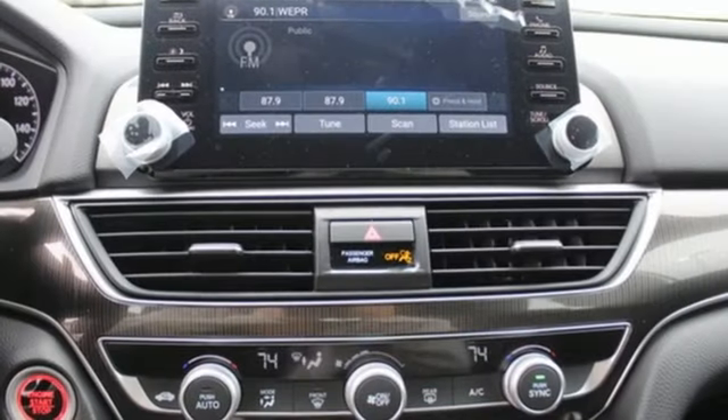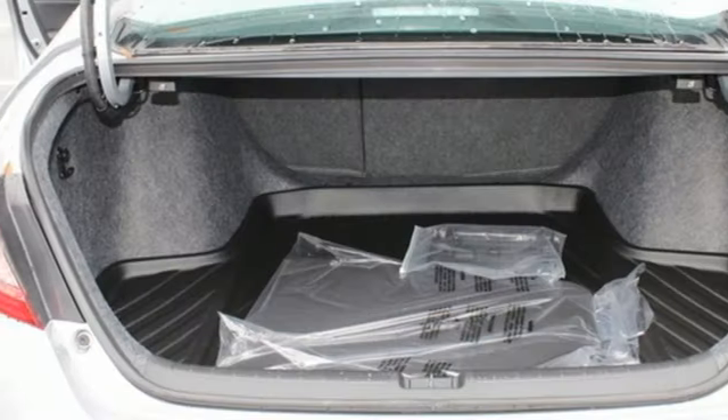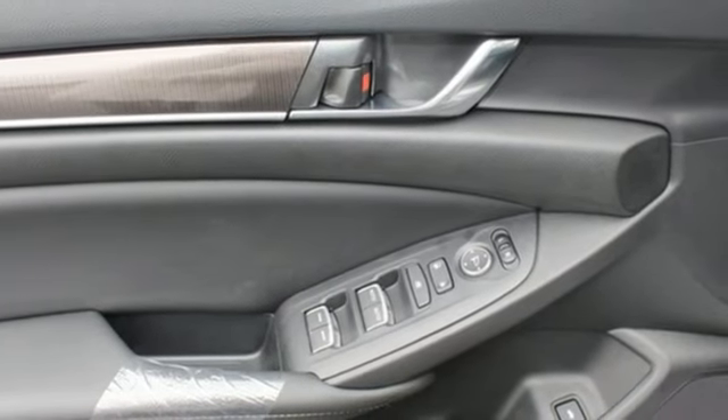Streaming audio, wireless phone connectivity, dual zone climate control, configurable instrument gauges, push button start, leather steering wheel.